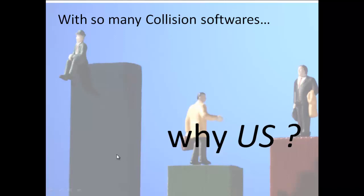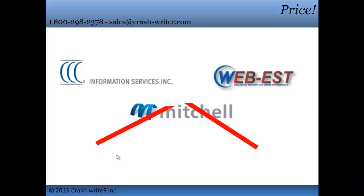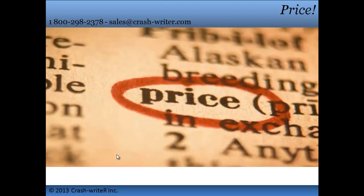Why us and not them? We do what those high-priced guys do for a lot less. Crash Writer offers different pricing options for shops of every size. We offer pay-per-estimate, which is our least expensive option, and an alternative for custom shops and appraisers.